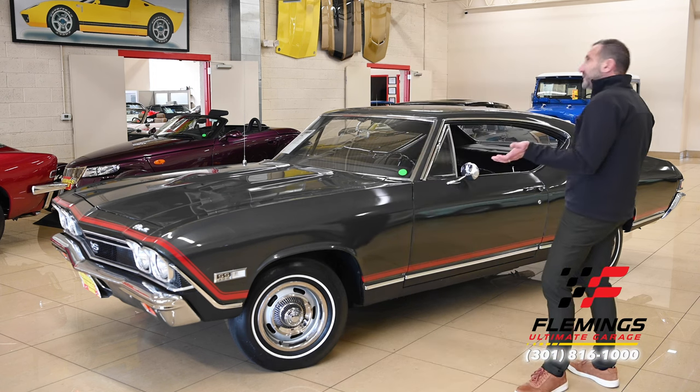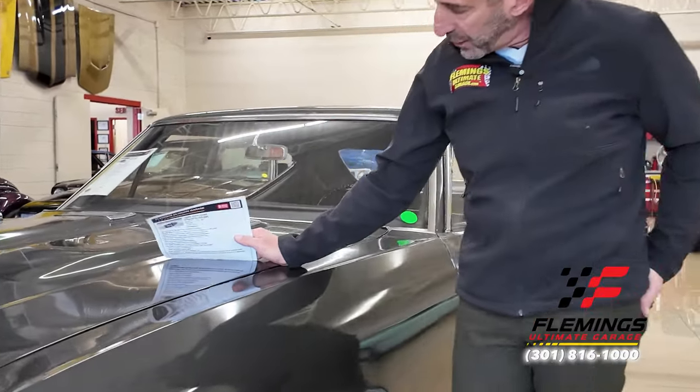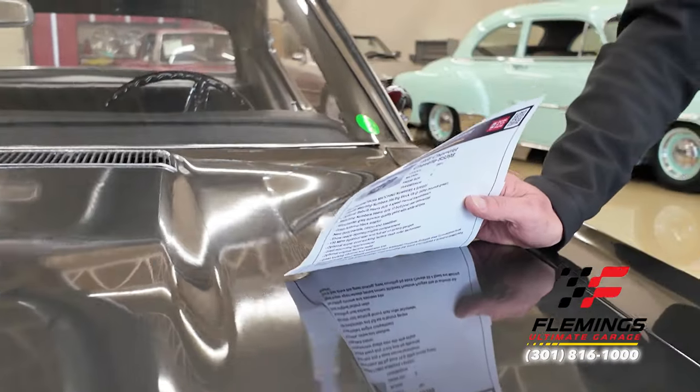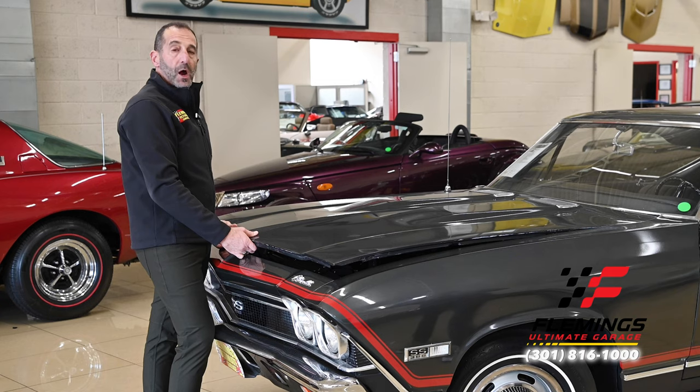You've got nice looking, decent, shiny paint under here, and we like to do this paint test where you can still read all the letters nice and crisp.